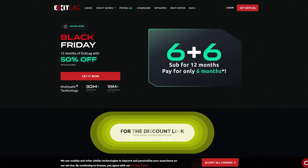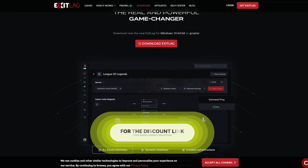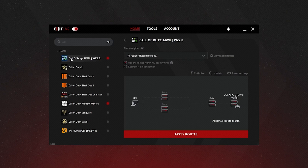Now to get started, just use the discount link provided in the description or pinned comment to sign up. Then once you've downloaded the software, just follow these simple steps. First, select your FPS game from the list, then choose the closest or most efficient server for your region. Next, just click apply routes and you're good to go — it should all be running smoothly.